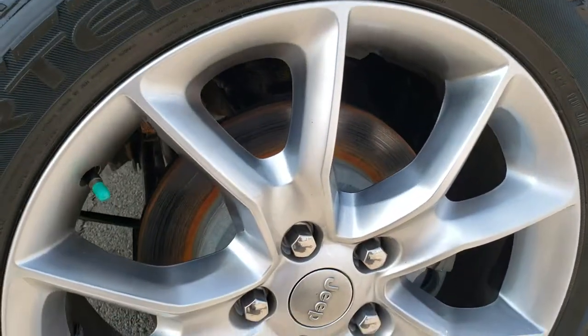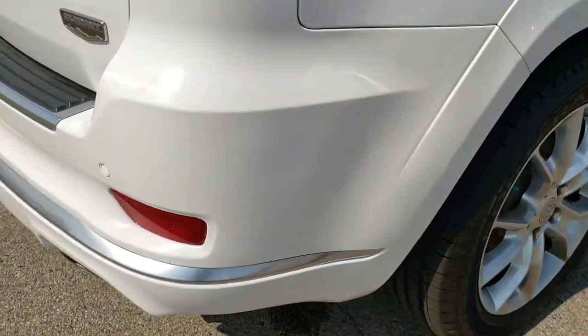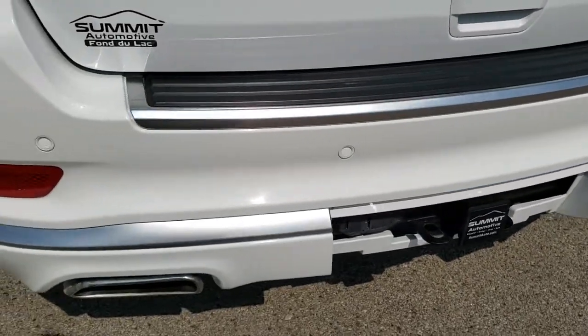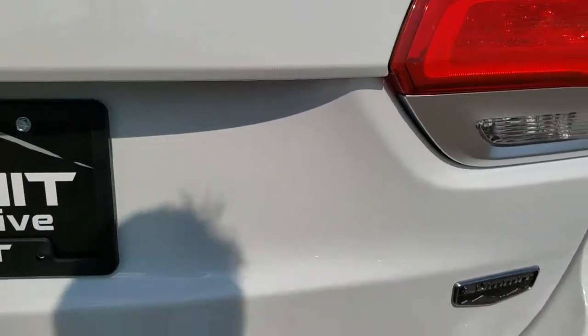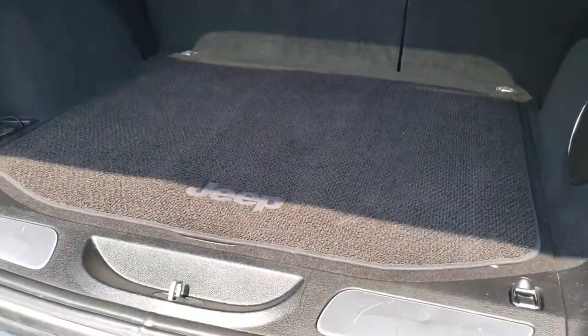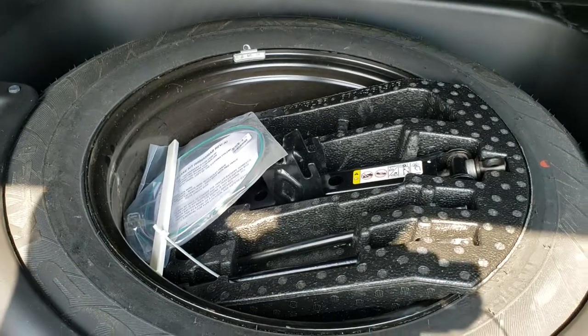This back rim is in excellent condition as well, and the back tires are brand new too. As we come around to the back of the vehicle, you'll notice the dual rear exhaust, the towing package which includes the receiver hitch, 4-pin and 7-pin wiring. Rear bumper is absolutely perfect. The rear gate is very clean as well — this is a power lift gate. Back storage area is very, very clean and has the factory subwoofer.